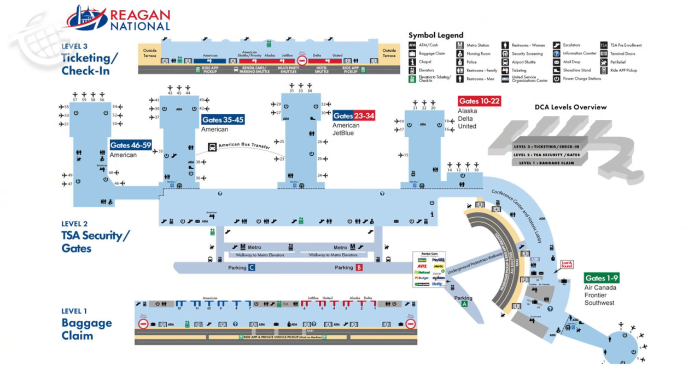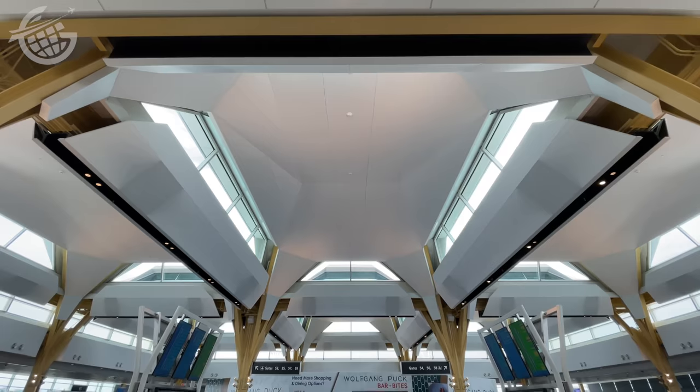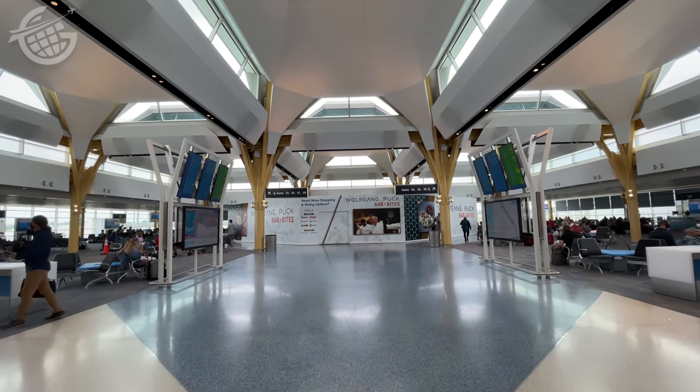Things don't stand still at National Airport. They've just opened a brand new concourse with 14 gates, bringing the airport's total number of gates to 60. It's an impressive space befitting such an impressive airport. Before we check out the new concourse, we need to go honor Fred — meaning Gate 35X.